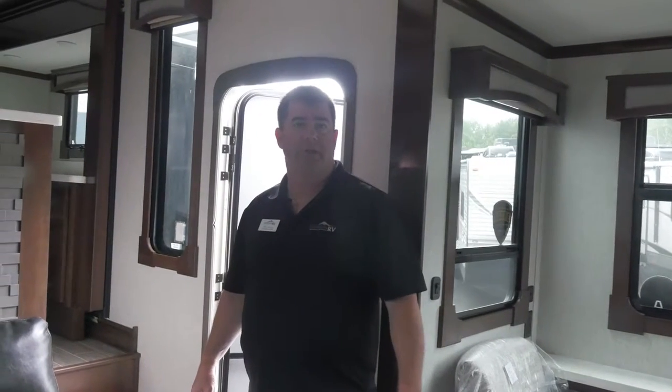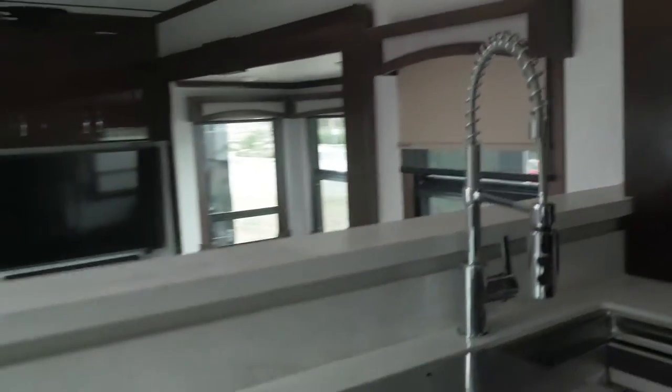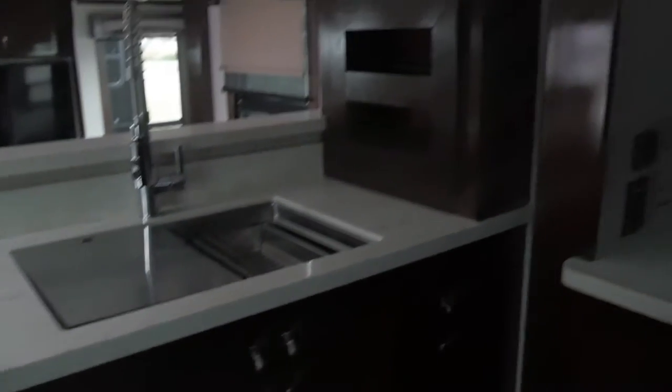This is our front kitchen Redwood 2019. It has a stainless steel sink that's pretty deep. There's an oven down here, a stove, a residential convection microwave, and a huge residential refrigerator. There's also plenty of storage on the bottom side of this.